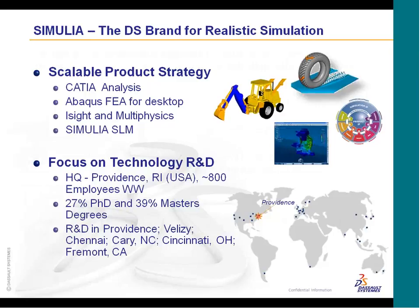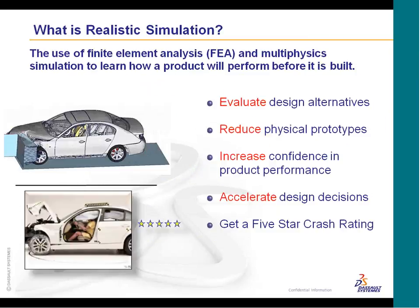Realistic simulation to us is the use of finite elements and multi-physics to learn and predict how your product is going to react in the real world. As we release new products like the thermal analysis workbench, we've had a lot of interest and requests to include thermal analysis, and we've answered that — to help you evaluate design alternatives, accelerate design decisions, and increase your confidence in product performance.